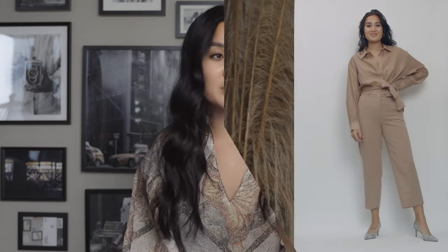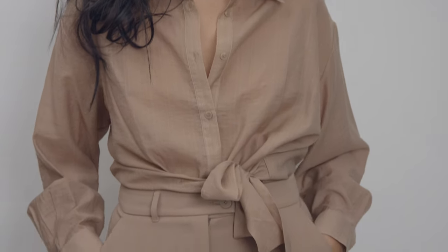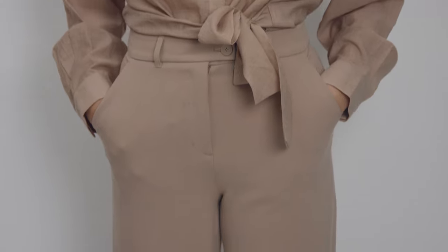On to number three, another monochrome look because your girl just loves monochrome. If you wear one color or the same tones of the same color, you kind of just look put together. So here I'm wearing my Oakenfor top with the tie and trousers in this muted orangey, fleshy color, which I think is so, so nice. It's perfect for the fall — tonal colors for the fall. Love it, can't get enough of it.